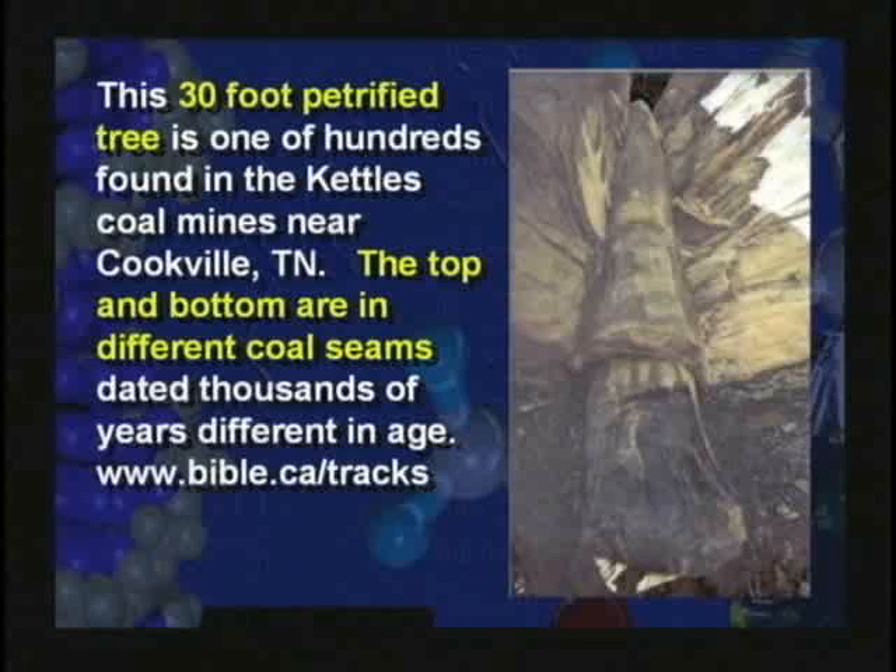There's one in Cookville, Tennessee, not far from here. The bottom is coalified, the center is petrified, and the top is coalified again — it runs through two coal seams. We'll cover more on that on video six about coal formation.